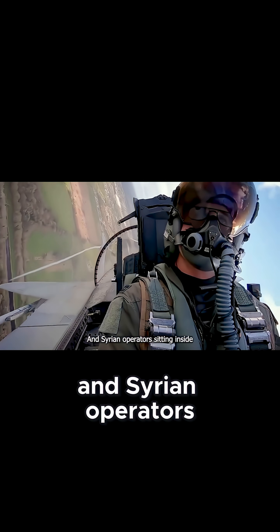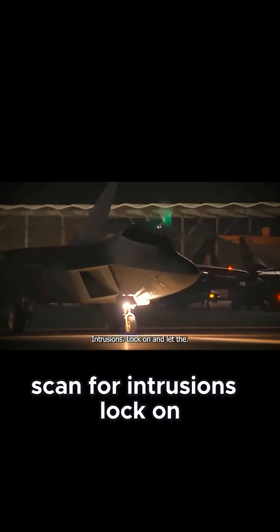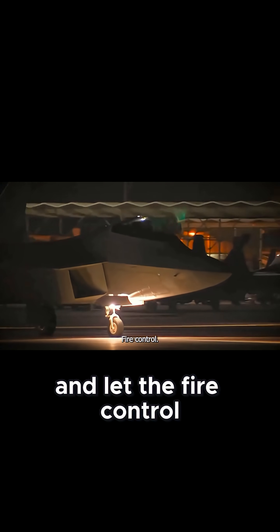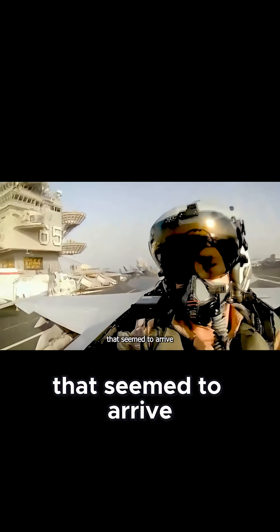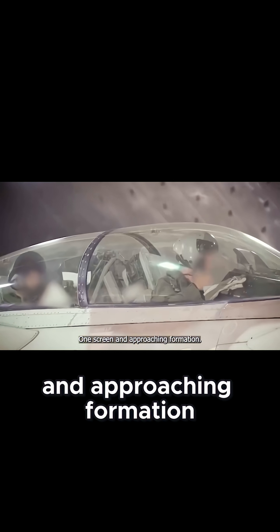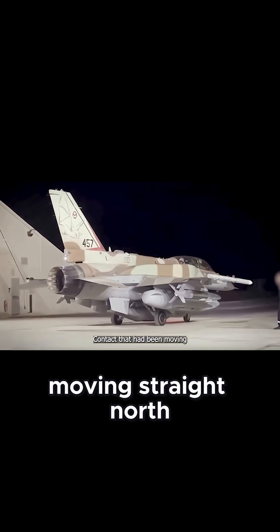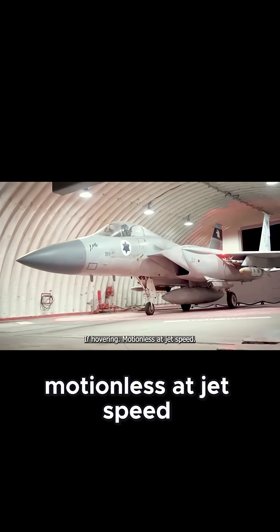Lebanese and Syrian operators sitting inside darkened control rooms had one job: scan for intrusions, lock on, and let the fire control systems finish. What they saw instead was impossible. Their scopes began flickering with targets that seemed to arrive from several directions at once. On one screen, an approaching formation split into three groups. On another, a contact that had been moving straight north suddenly stopped moving altogether, as if hovering motionless at jet speed.